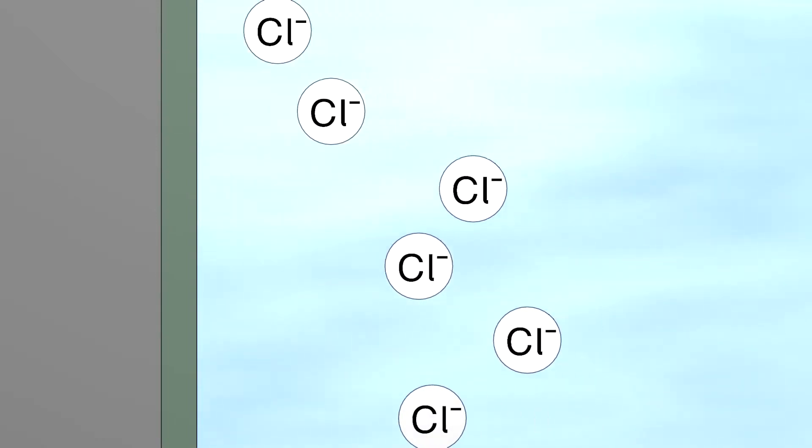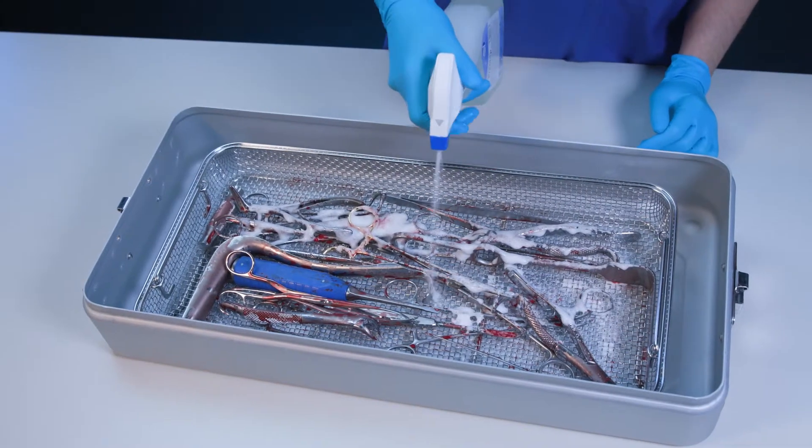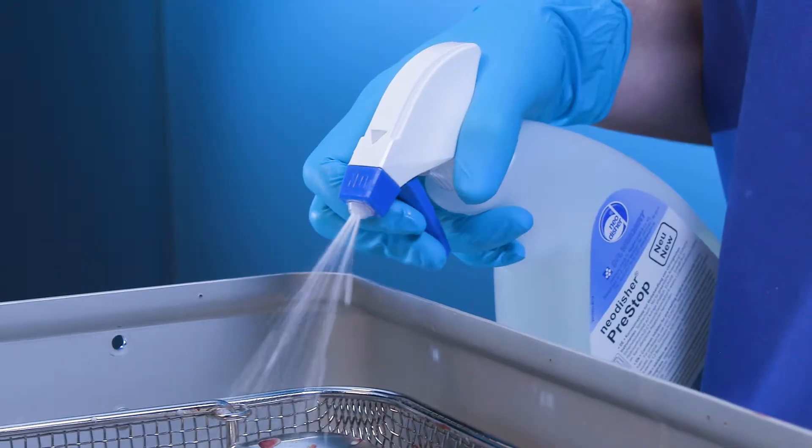The chloride ions attack the chromium oxide layer that protects the instrument steel from corrosion. As a result, small holes develop in the steel surface. This damage is irreparable. To prevent chlorine-induced pitting corrosion and facilitate subsequent cleaning,